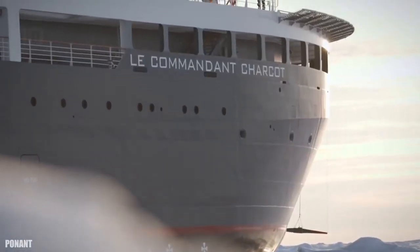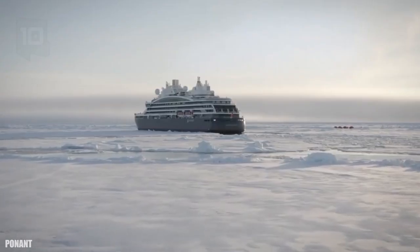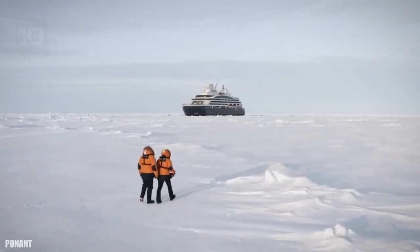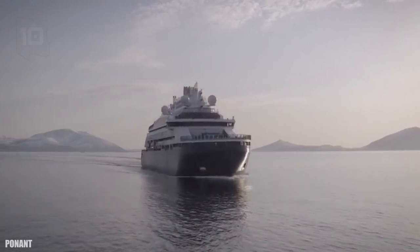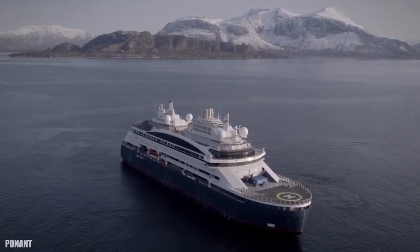It measures 150 meters long by 32 meters wide. It has a gross tonnage of 31,200 tons and a cargo capacity of 4,700 tons. It has 4 engines with a total of 41,300 horsepower and can reach a maximum speed of 15 knots.